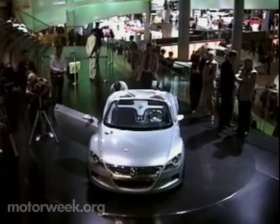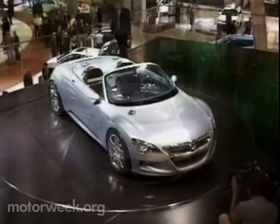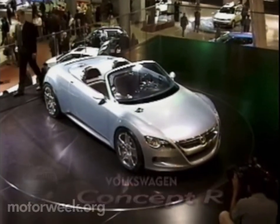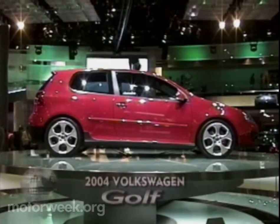But we actually prefer this mid-engine Volkswagen Concept R sports car. Word is this two-seater with a price of about $30,000 could be in showrooms in three years. Concept R uses parts from the all-new fifth-generation Golf.